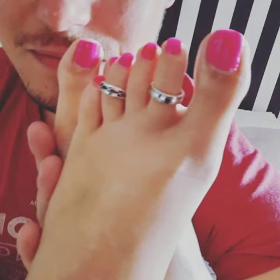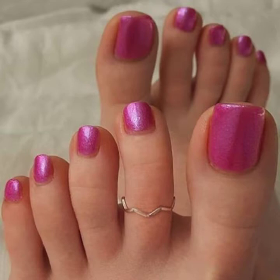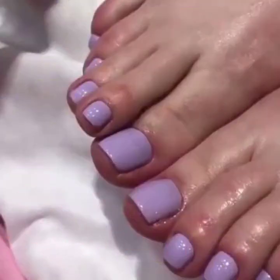Hi friends, welcome back to my channel Man Fashion. How are you? I hope you are all fine and doing well. Today I am going to share with you the most pretty and gorgeous two nail colors nail polish.